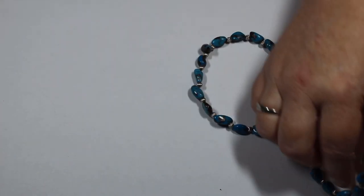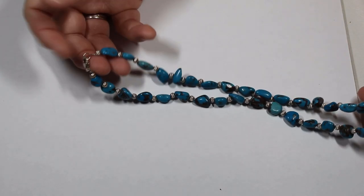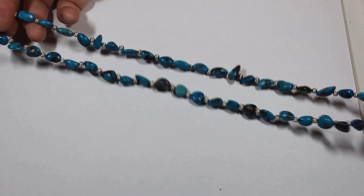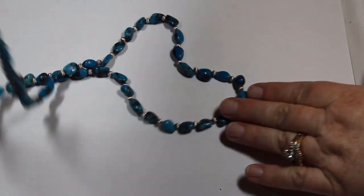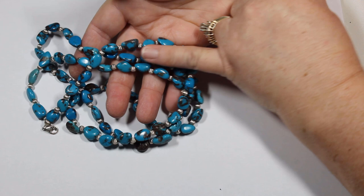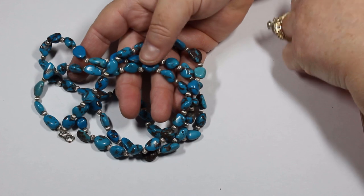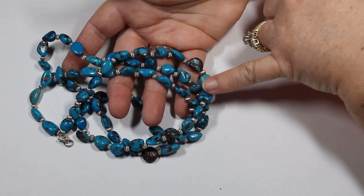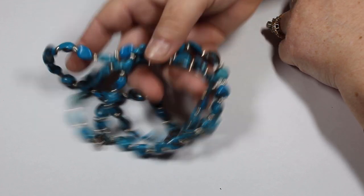Our last two pieces: this one has a 925 clasp, the beads in between are not magnetic, and it's nice and long. I think we have a real good possibility of these being real, beautiful turquoise — either color-treated or real actual turquoise — but it certainly looks that way.